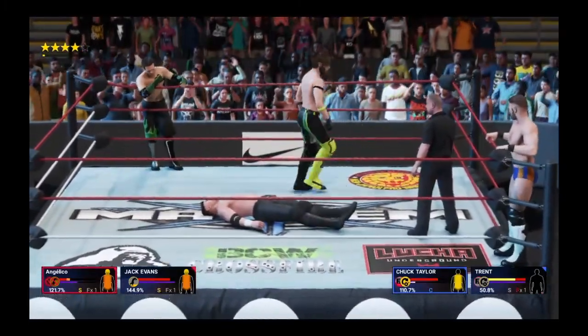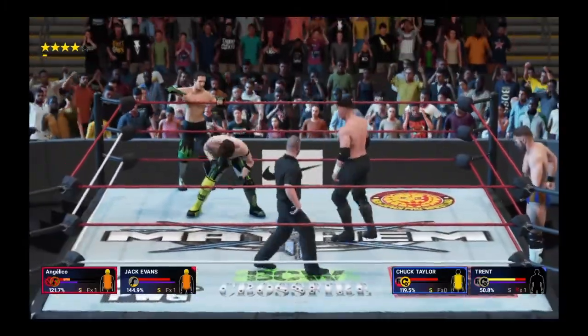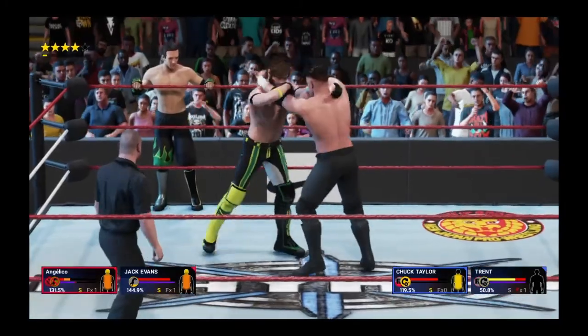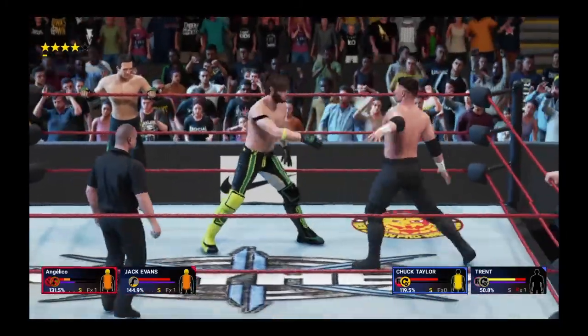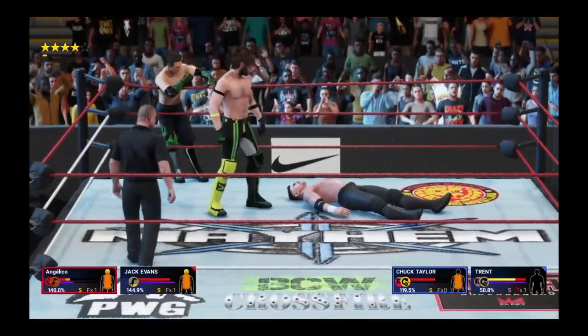In a tag team contest, a superstar and partner lock up against another duo. Unless there's a special stipulation added to the match, the traditional rules of a singles match apply in terms of winning the match via pinfall, submission, count out, or disqualification.